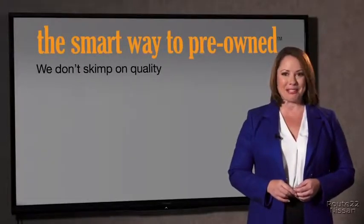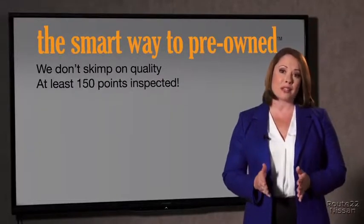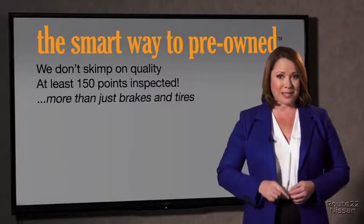They only check two things — the tires and brakes are just adequate, not even good. What is that about? Why take chances? Your life and those of your loved ones should be more important than that. That's why we don't skimp on quality. All of our pre-owned vehicles go through at least a rigorous 150-point inspection, checking more than just brakes and tires.